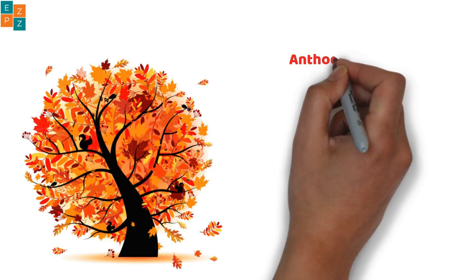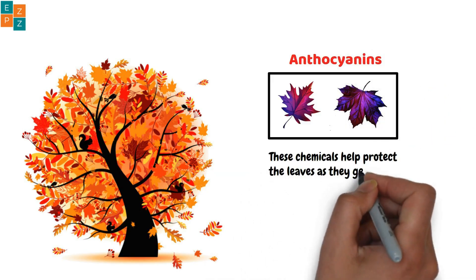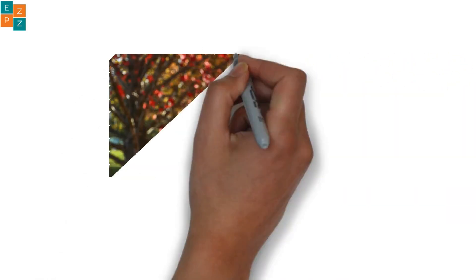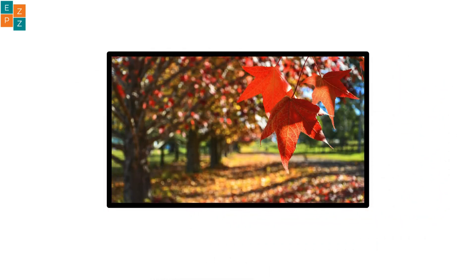But that's not all. Some trees also make special chemicals in the fall, like anthocyanins, which give leaves their bright red or purple color. These chemicals help protect the leaves as they get ready to fall off for the winter. So those beautiful fall colors aren't just pretty — they're part of the tree's way of preparing for winter.